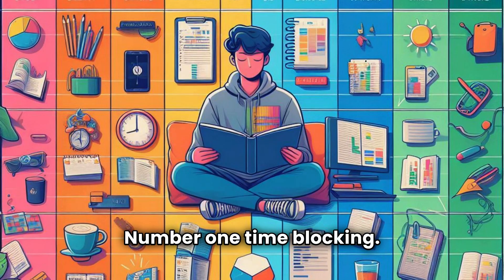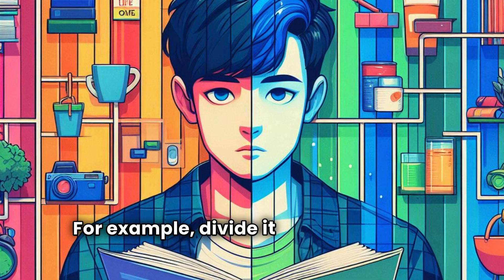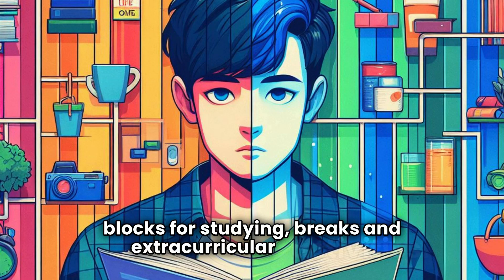Number one: time blocking. Allocate your day wisely. For example, divide it into color-coded time blocks for studying, breaks, and extracurricular activities.